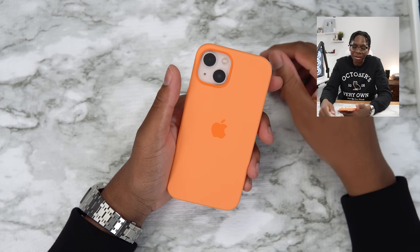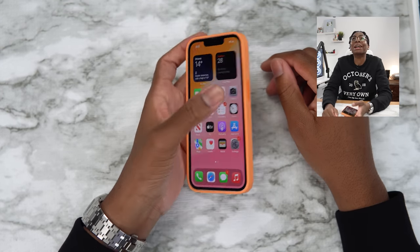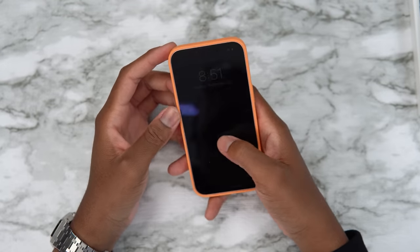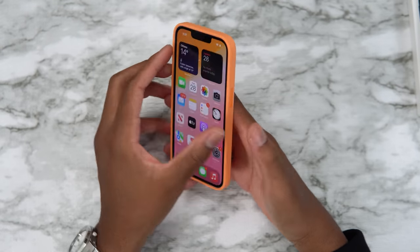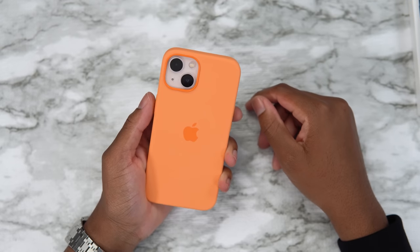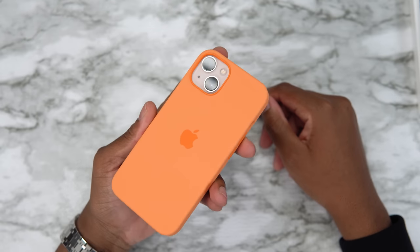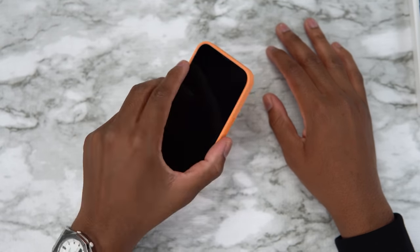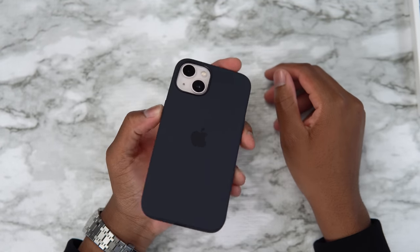Why didn't I use this to start the video? This is a crazy combo. I'm just a drip king. If I ever see you rocking this in the streets, you're getting a free iPhone 13 from me.